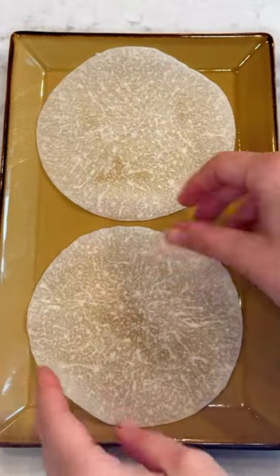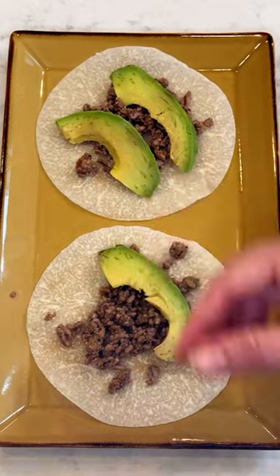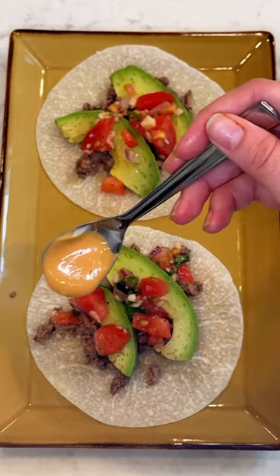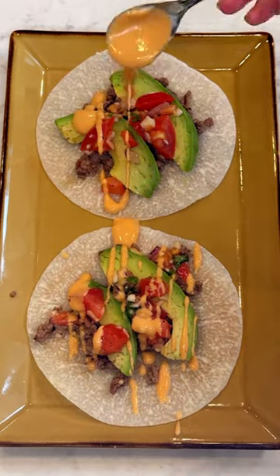Jicama is native to Mexico and South America and has been a staple in certain cuisines for centuries. One jicama contains more than your entire daily recommended intake for fiber. It is gut friendly, supports immune function, and offers much needed fiber for digestive health and beyond.